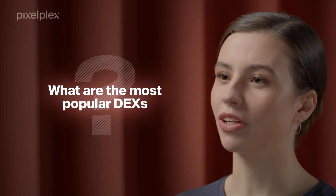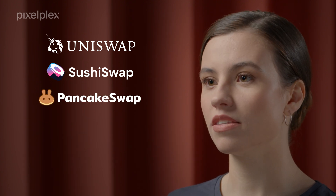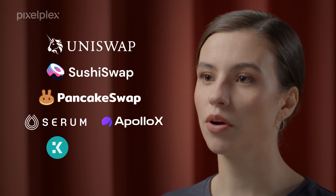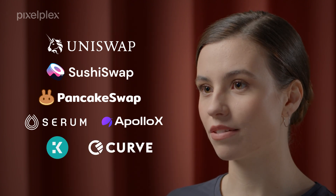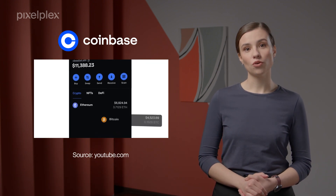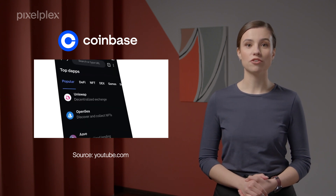What are the most popular DEXs? There are multiple decentralized exchange platforms on the market, with the most popular ones being Uniswap, SushiSwap, PancakeSwap, Serum DEX, Apollux DEX, Kine Protocol, and Curve Finance. If you are a beginner, Coinbase decentralized exchange is also a good choice considering its intuitive interface and ease of navigation.